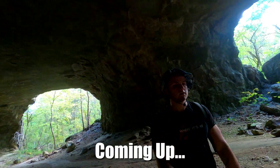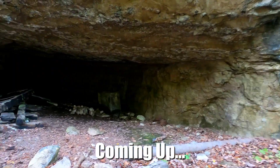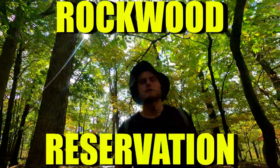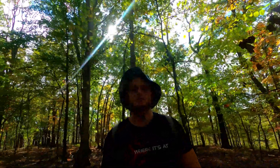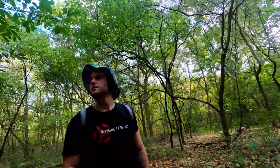We did it, we snuck in! We're at Rockwood Reservation today. When I was reading the reviews, a lot of people were saying that you can see cave entrances along this trail — that's what I'll be looking out for today. Behind this gate there's a huge cave entrance. Look at this!